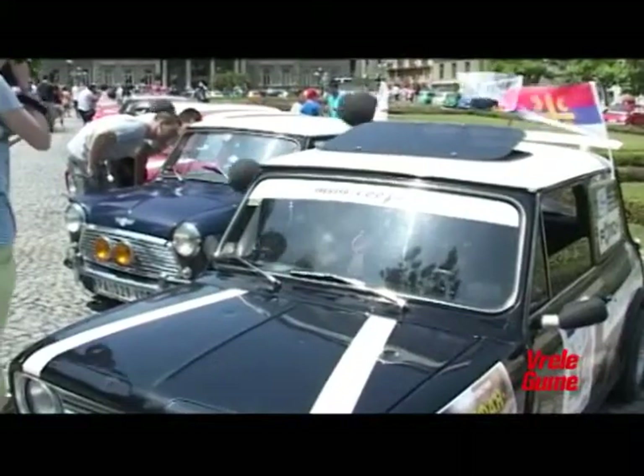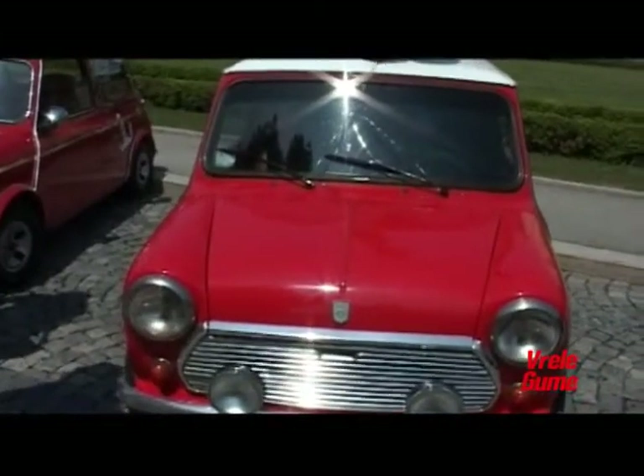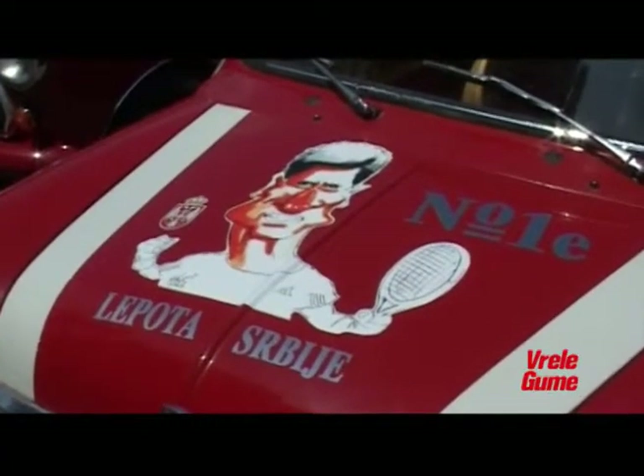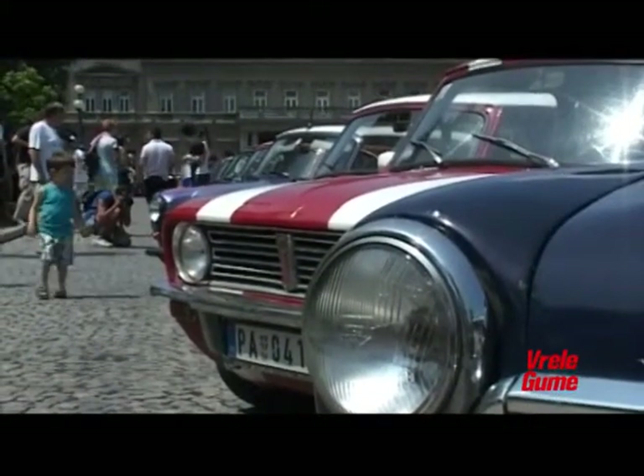Mini nije samo auto — Mini je životni stil, to je posebna priča. Kada jednom vidite minija, sednete u njega, počnete da ga vozite, to jednostavno ulazi vam u krv i ne možete da prestanete. Stalno kupujete delove, sređujete, tražite novi, lepši. Nijedan Mini nije isti — pogledajte danas na skupu, svi su različiti, svaki ima neku svoju karakteristiku.